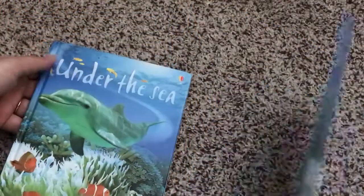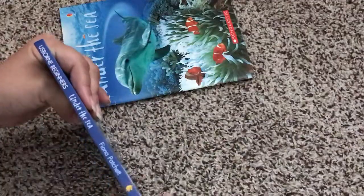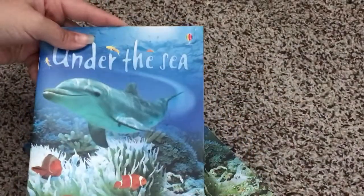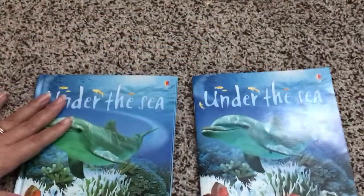One of the other things I've noticed about these books is their spines. If you put the Usborne book on your bookshelf you're going to be able to tell where your Under the Sea book is — it has the title on the side and the author. If you put the Scholastic one on your bookshelf, it could get lost amongst the books and you might not ever find it again.